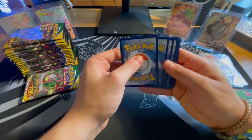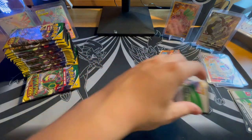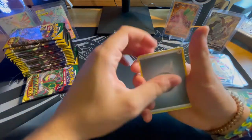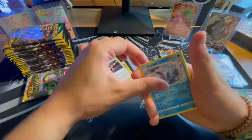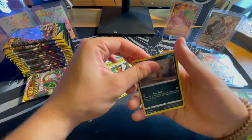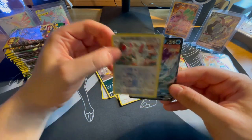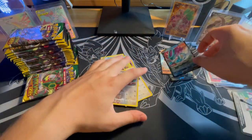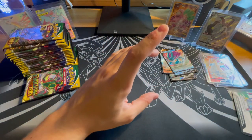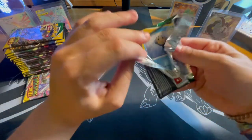In a set like Battle Styles where the premier Pokemon was Urshifu, it wasn't really that attractive to the audience because they want to pull the Pikachus and the Rayquazas and the Eeveelutions, the starters and all that. So it's tough to make your money back if you don't pull the right card. Next cards — Vigoroth and a Suicune V. Always good to pull a Legendary, even if it's just a V.